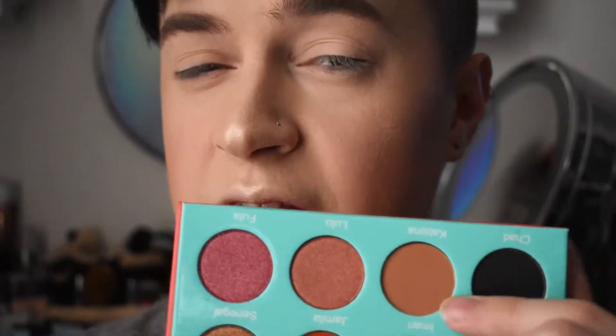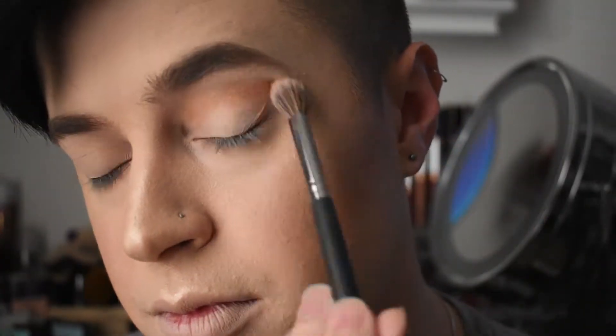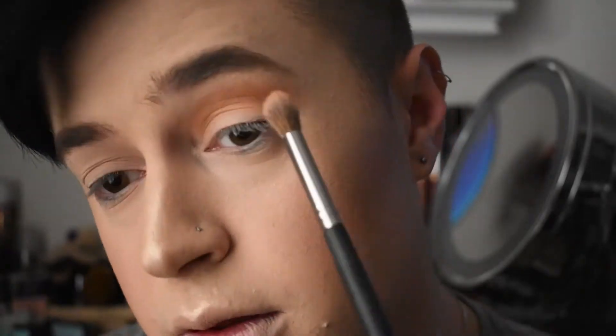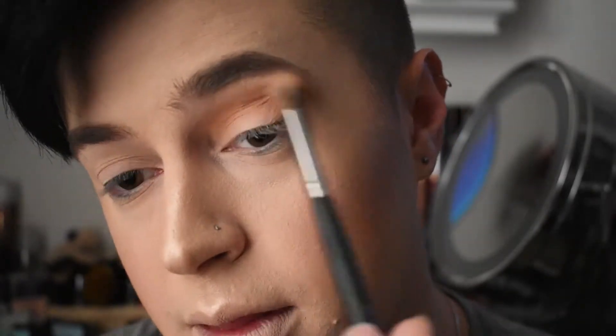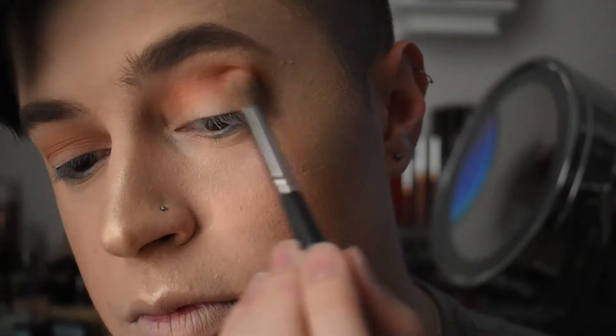I will say, I am sorry if I butcher the name of any of these. The first shade we're going to go in with in the crease is Katsina — I hope I said that right. I know I want this look to be very, very bold, so I'm going to go in with this shade right here which is pronounced Sokoto.